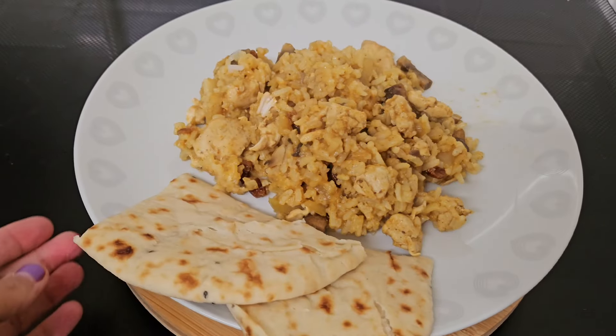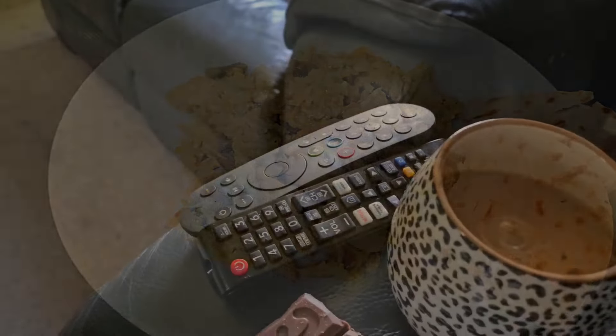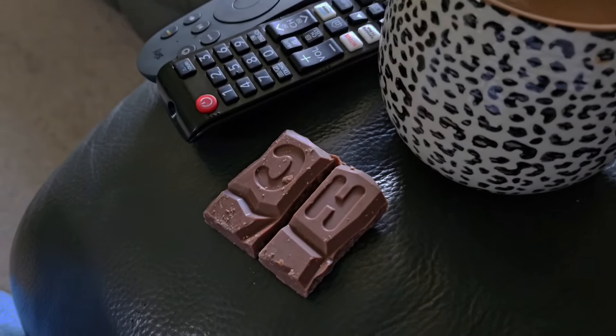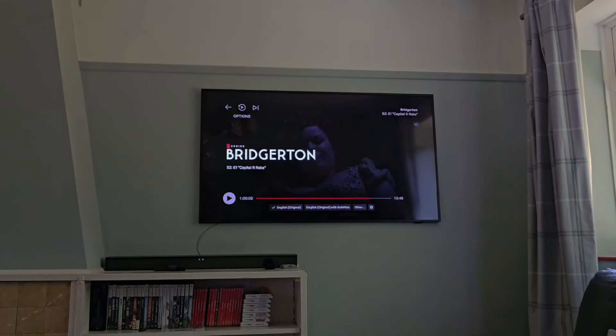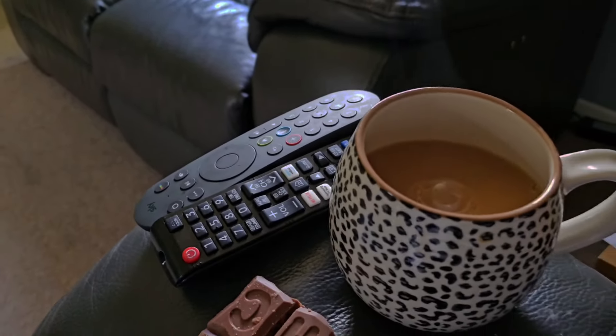We just split the naan bread between the four of us, so just a couple of small pieces. After dinner in the evenings I like to have a cup of decaf Yorkshire tea and a little bit of chocolate — I was having a couple of squares of Nestlé Crunch chocolate. I'm also re-watching Bridgerton, which is one of my absolute faves.